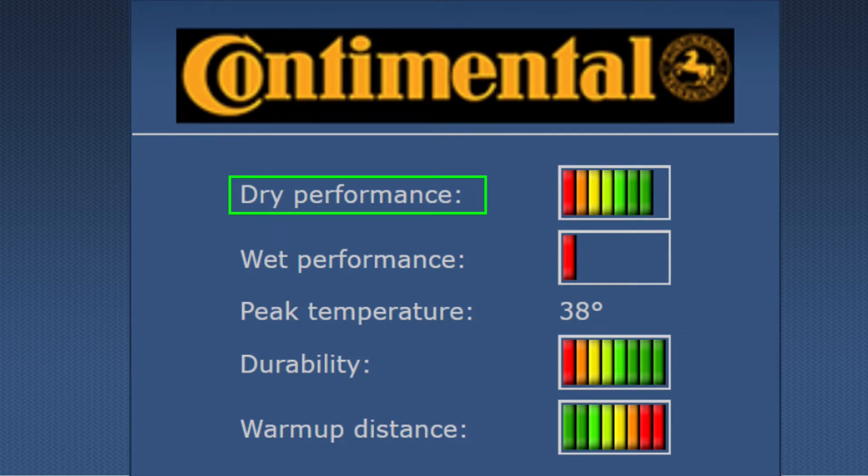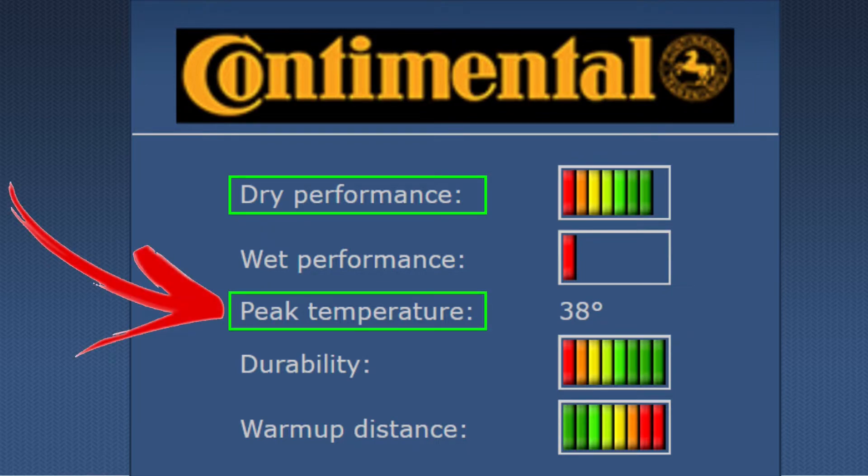The tire works really well in hot races or in slightly colder races, but those tracks should have a high grip level, making it easier to get your Continentals to work. When the warm-up distance of your tire is high, it takes longer for them to fully extract all the dry performance that they can.